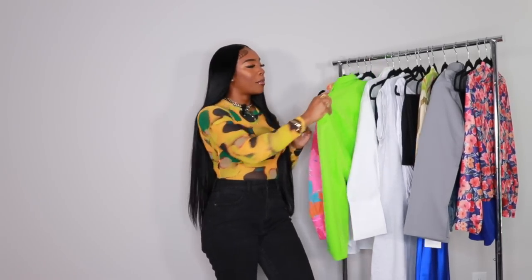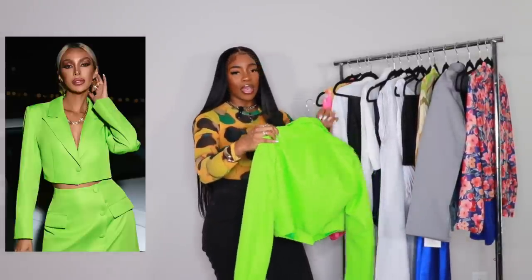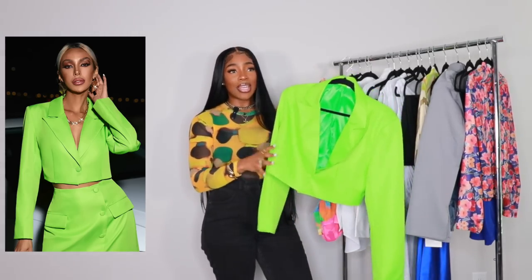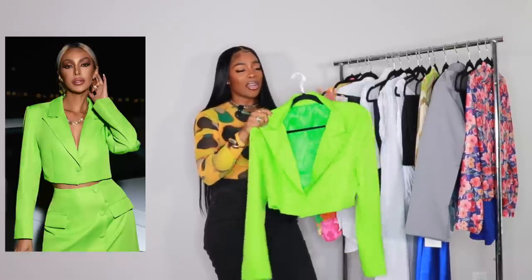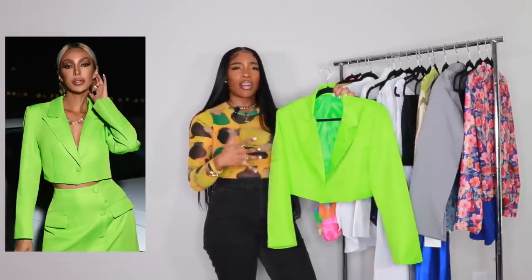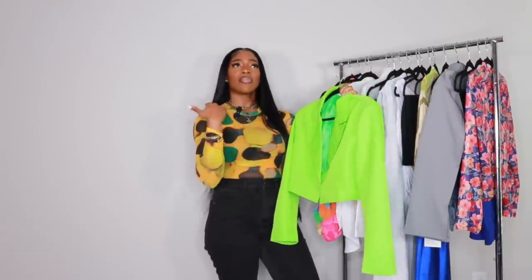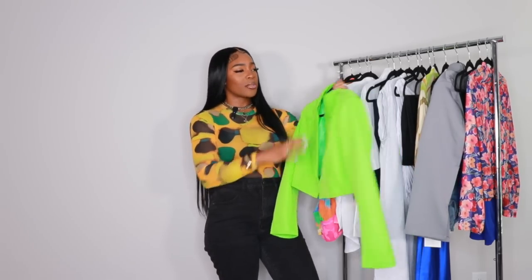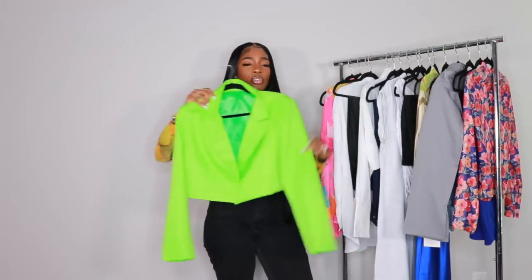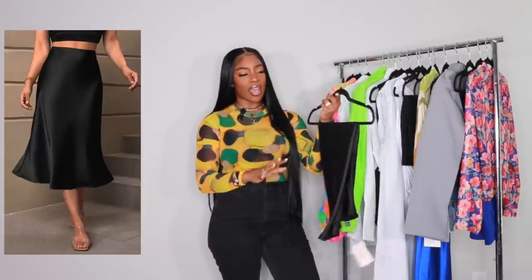The second look — we're going to be playing with some more color. Here we have this neon green cropped blazer. Green was really big last year, and bright colors in general are really big right now. I decided to go for this blazer because I've seen a lot of combinations of colors and prints and wanted to try it out. I have it in a size large.